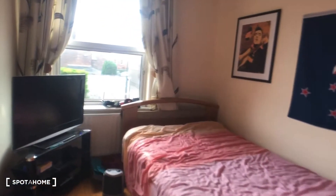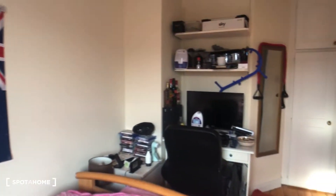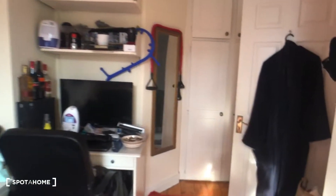Just beyond bedroom two we have bedroom three, which is a very large double. We've got a TV there, a view onto the street, a desk, and a built-in wardrobe with plenty of storage space.